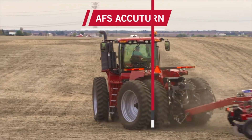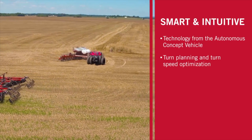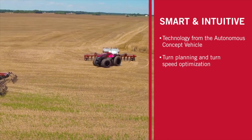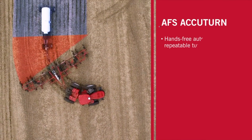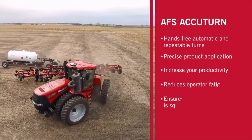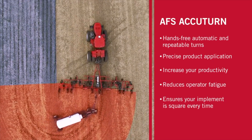At National Farm Machinery Show we launched a couple new products. We launched our AFS Accuturn, which is our hands-free turning. Normally we have to turn around at the end of the rows, but now we don't. The value of that is making sure that the implement is square every single time you come into that field.